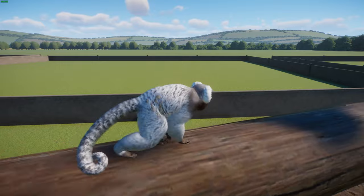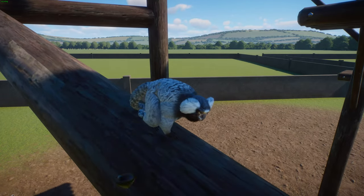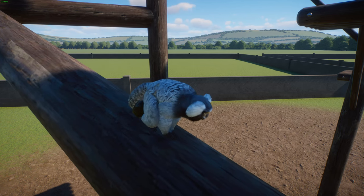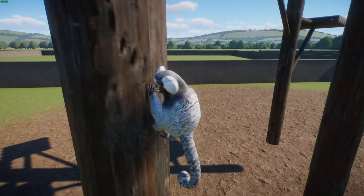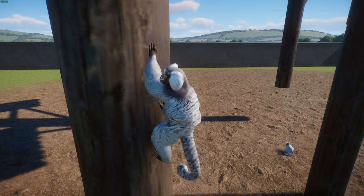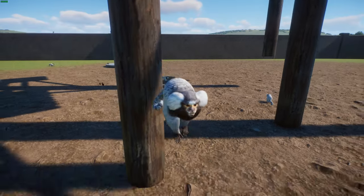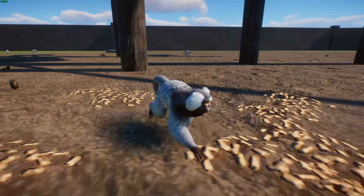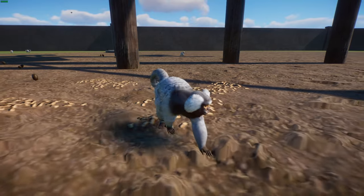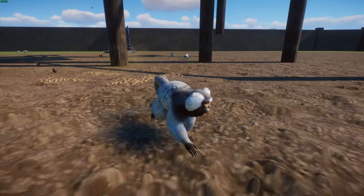The common marmoset is considered quite common and not currently threatened — it's listed as least concern by the IUCN. However, its habitat is degrading quite fast, and they're also popular as pets, often captured and traded. They can be difficult to care for, so once people get them they're either killed or abandoned because people don't know how to take care of them.